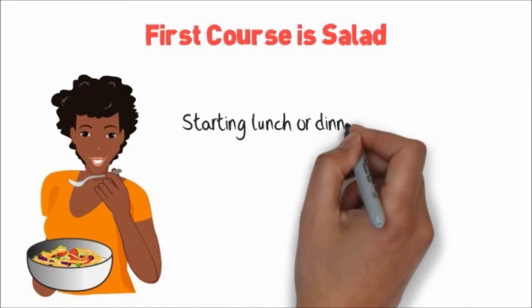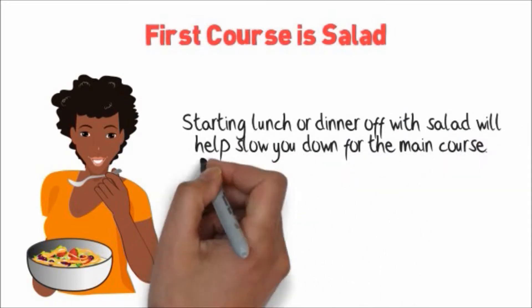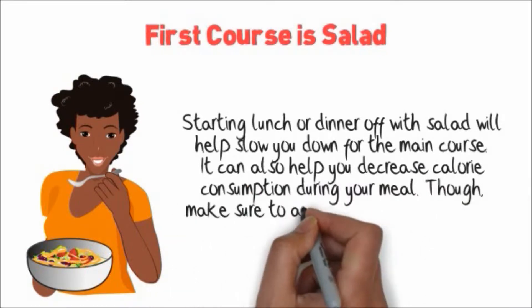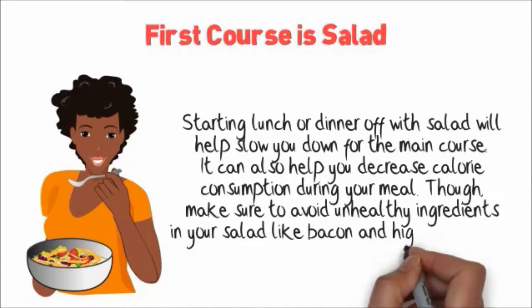First course is salad. Starting lunch or dinner off with salad will help slow you down for the main course. It can also help you decrease calorie consumption during your meal, though make sure to avoid unhealthy ingredients in your salad like bacon and high-fat cheese.